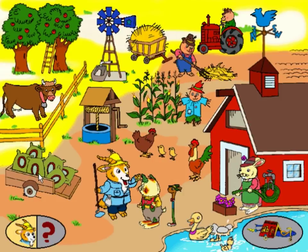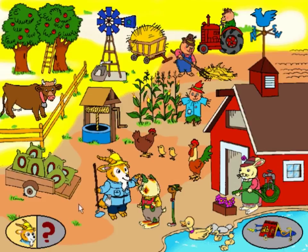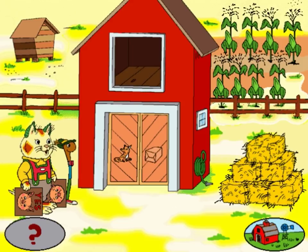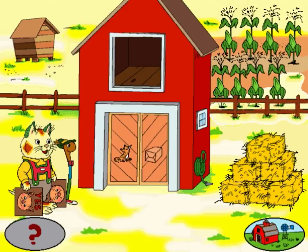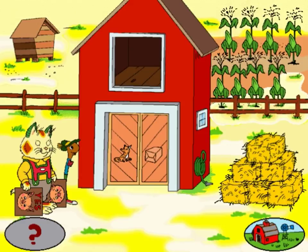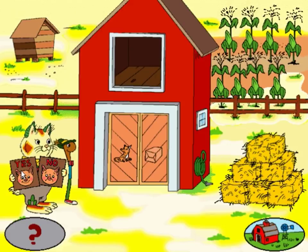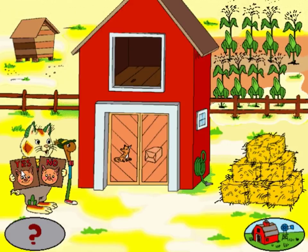I'll name some things in the farm yard. See if you can find them. Do you see the cow? Great job! Now look for the duck. That's enough for now. We have to figure out if these two things rhyme. If the two words rhyme, click yes. If they do not rhyme, click no. Then we can put all the hay into the barn and help Farmer Soybean.